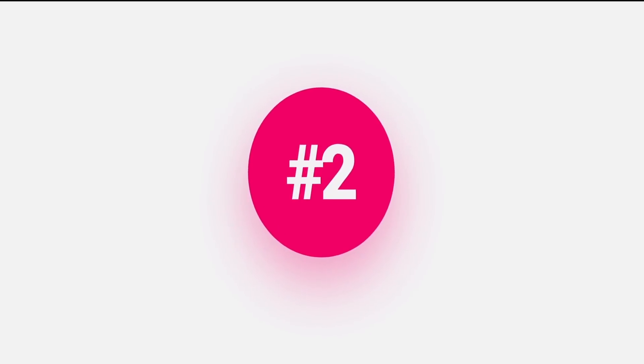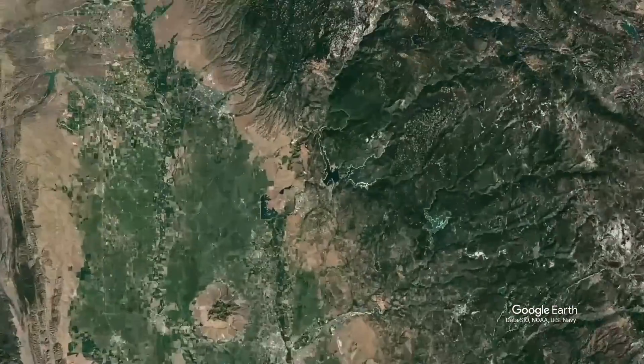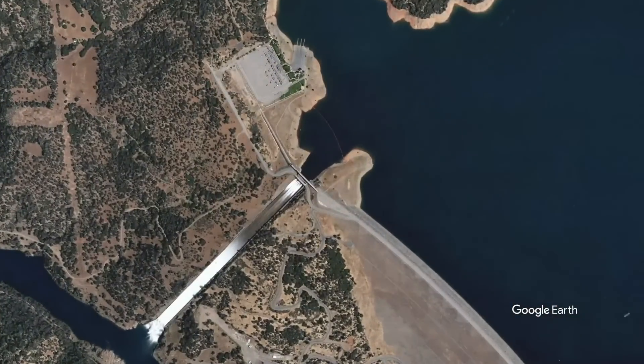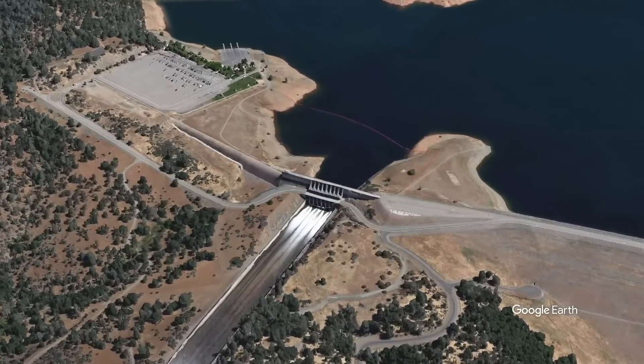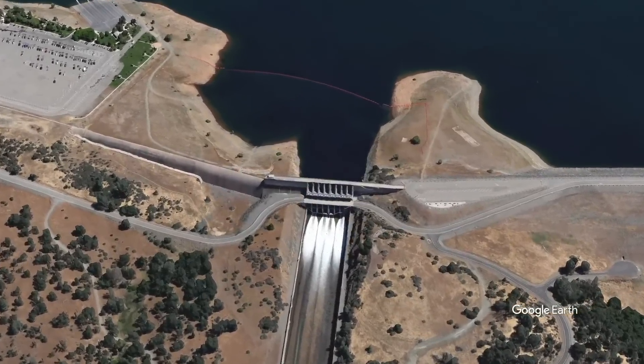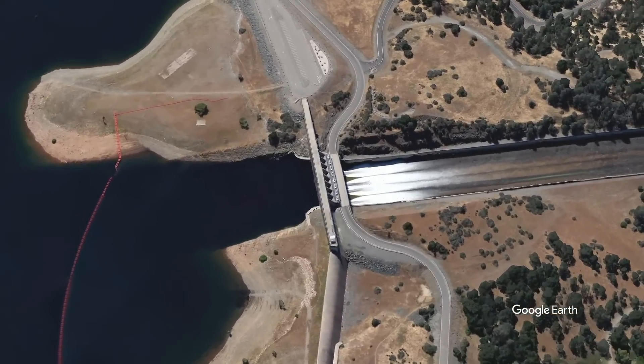Number 2: Oroville Dam Crisis. The Oroville Dam was constructed in 1968 and is the tallest earthen dam in the United States, at 770 feet (230 meters). The dam is used for flood control, water storage, hydroelectric power generation, and water quality improvement.